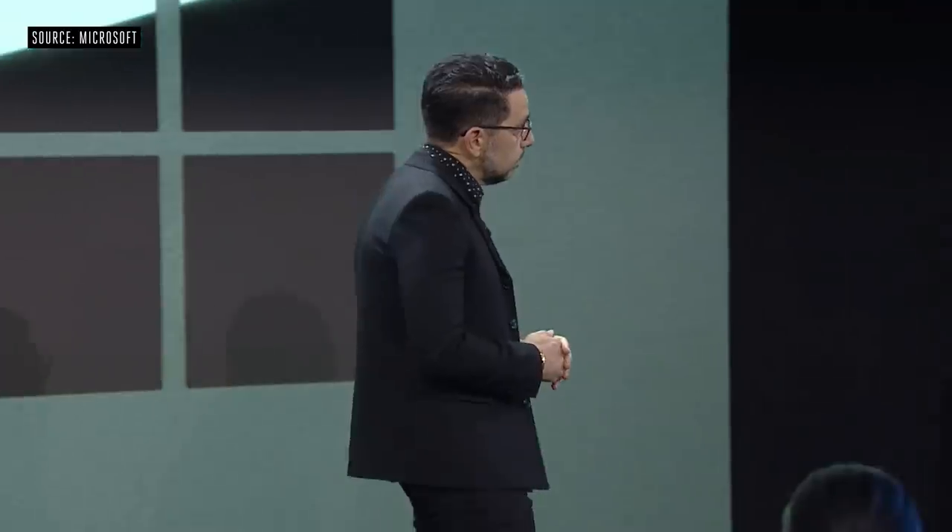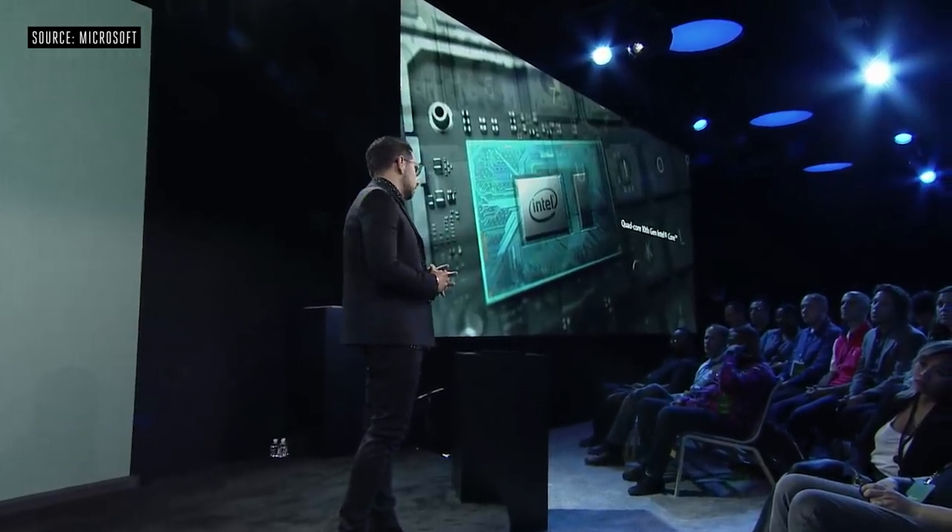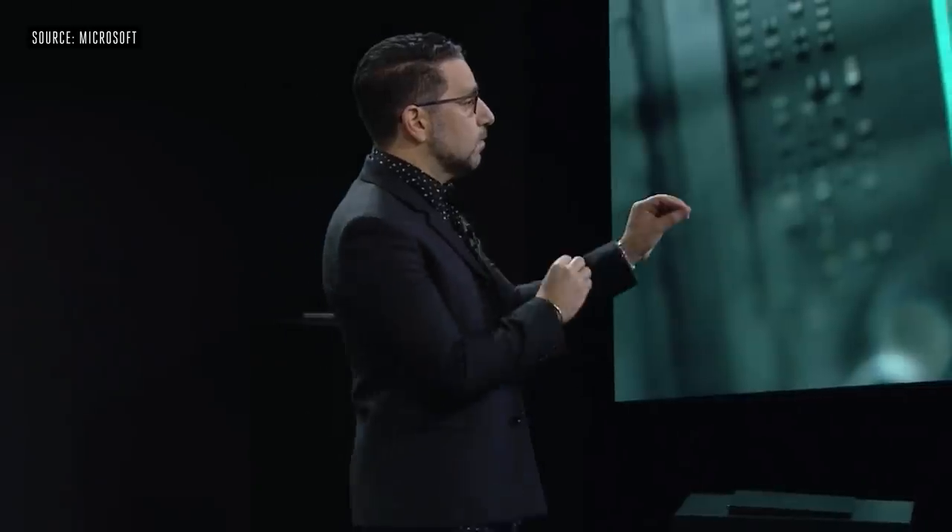We're using a quad core 10th gen Intel part, and this is in the 10 nanometer Ice Lake family from Intel. So if you're using a MacBook Air right now, this product is three times more powerful.